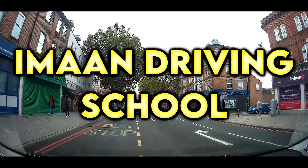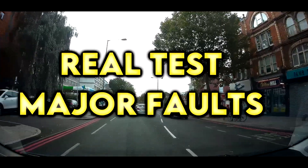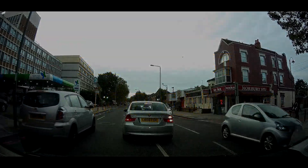Hello and welcome to Iman Driving School. I hope all of you are safe and well. Taking a practical driving test is nerve-wracking and stressful, so I want to make that process as easy as possible for you guys. In this video, I am going to talk about some real major and serious driving faults that people have made in recent tests and how you can avoid them in your driving test.